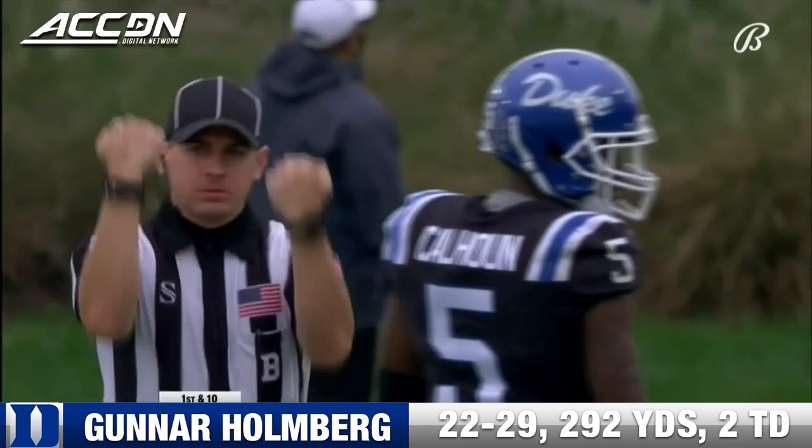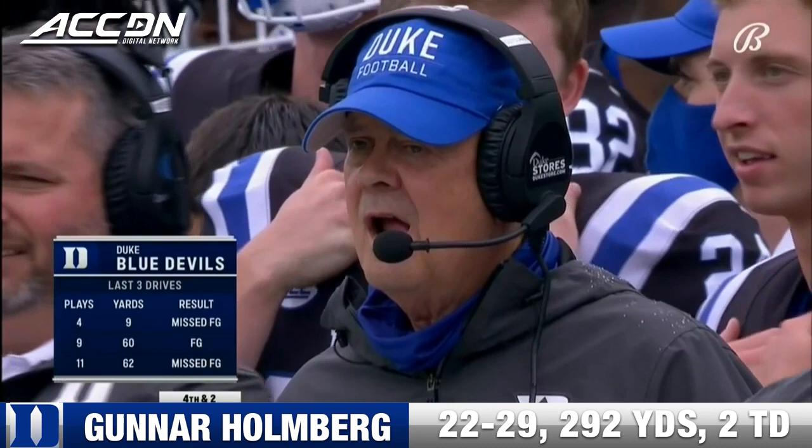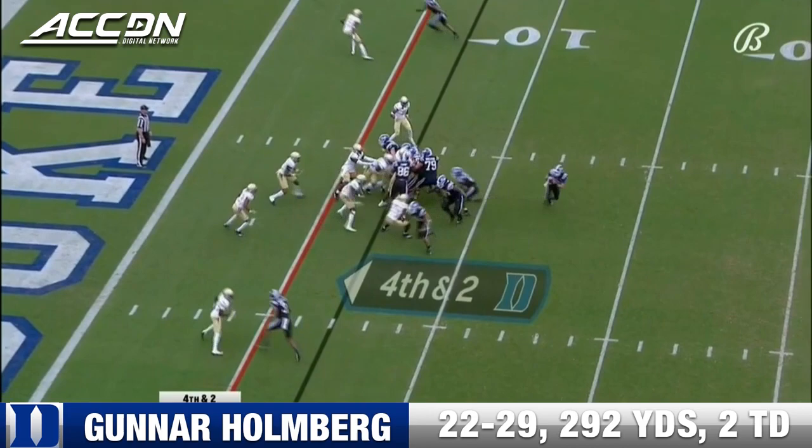Georgia Tech doesn't think it's a catch, but the officials disagree. After the second miss of the day by his field goal kicker, Cutcliffe on fourth down — Holmberg still has it. He throws it near the goal line and in for the touchdown.